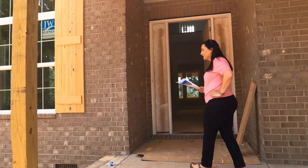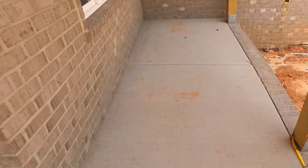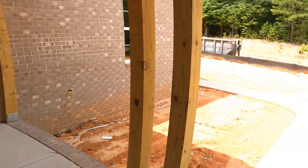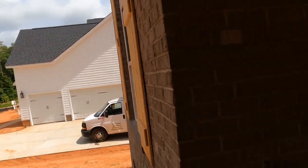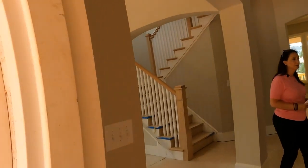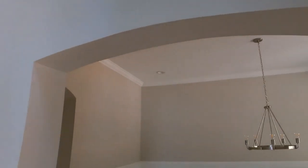This one has been on the market for a little while. Beautiful arches when you walk through. The trees across from the home are going to stay there — no homes across the street. Beautiful view from your front porch.